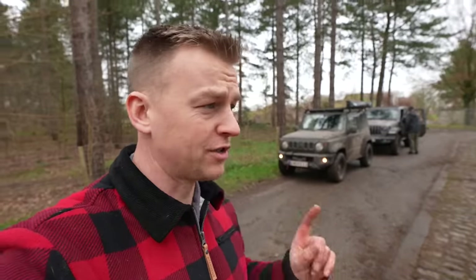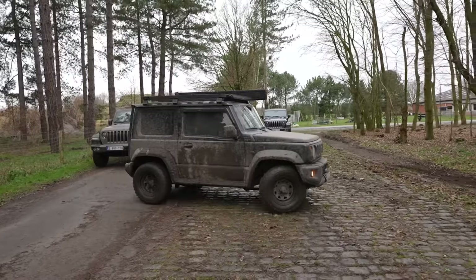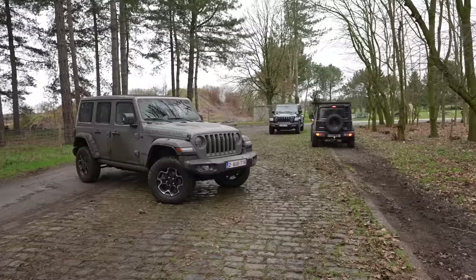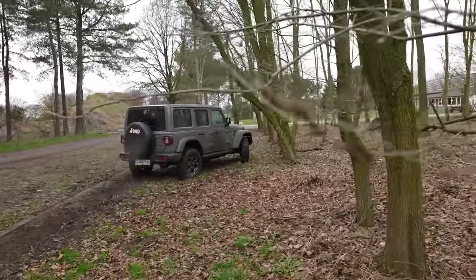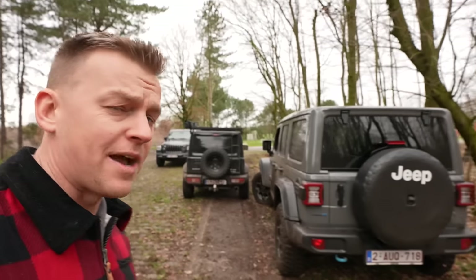Last before-driving challenge: turning circles — a very important one in the 4x4 world. How short can you turn? Looking at where the Jimny came out versus where the Rubicon came out, points taken by the Jimny.